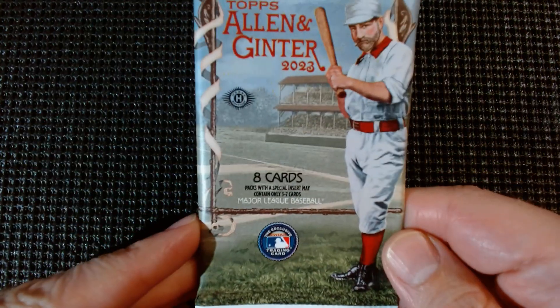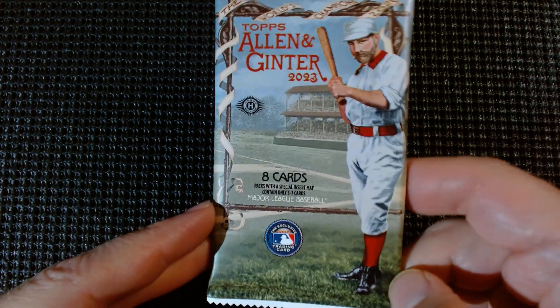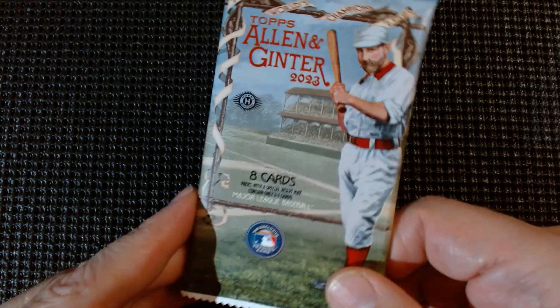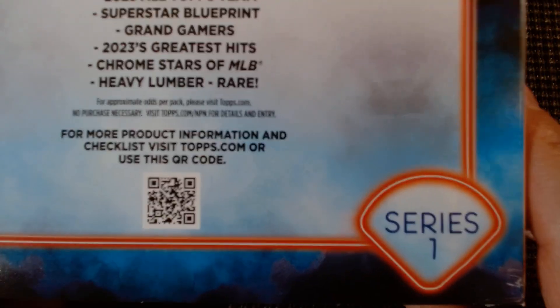I did pick up one pack — they had a hobby box sitting out there open at the local card shop. I haven't seen that in years. I grabbed this Allen and Ginter hobby pack because it felt a little heavier than the others and I wanted to get a mini card today. Now apparently I only have three packs of this 2024 Topps flagship from the mega box left — I thought I had four, but I must have opened an extra pack. Hank Canha Jr. is on the front of those.